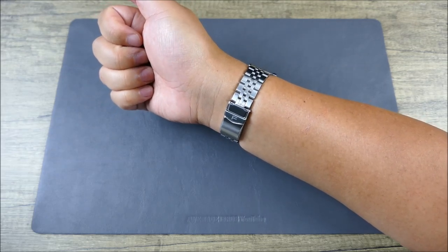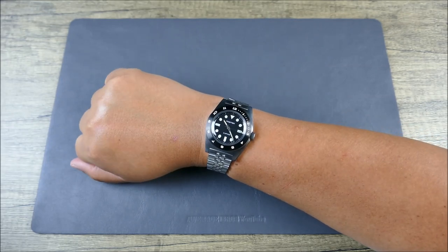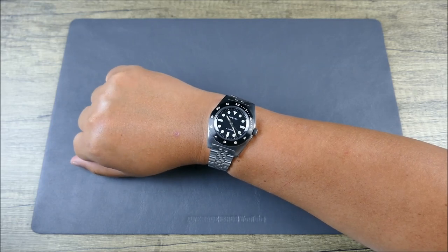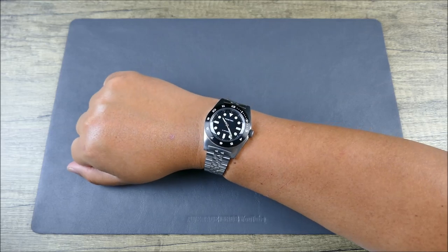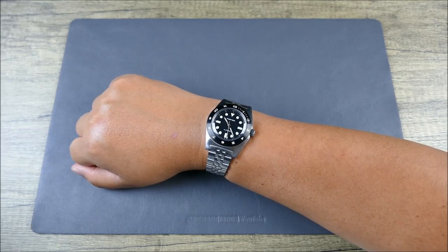A fancy quick-adjust clasp wouldn't even make sense with this simple, back-to-basics diver slash travel watch — that's just smart. It just comes together really great. Let's get this off the wrist, set it up for some lume shots, the light transition, and closing thoughts.